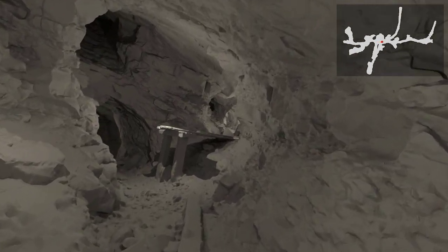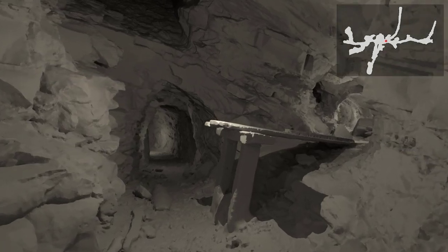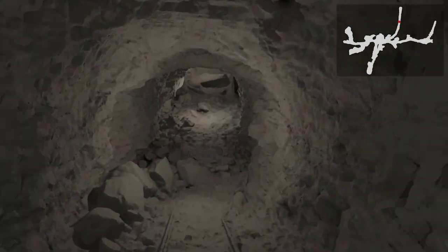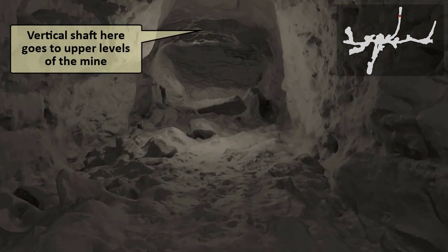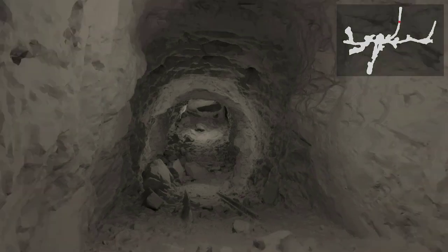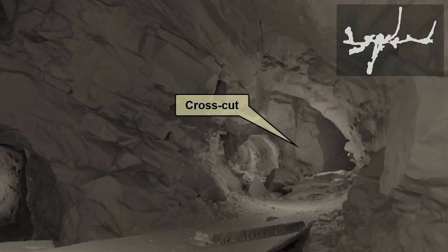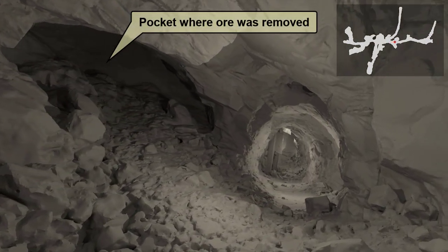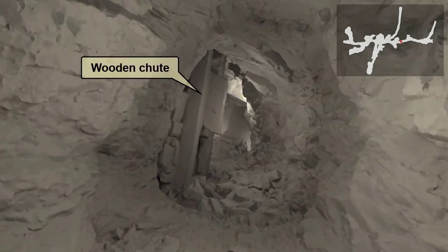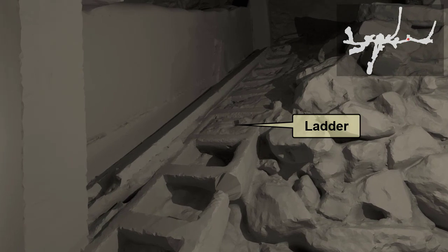Almost immediately, a tunnel veers off to the left, separate from the crosscut tunnel. Following that tunnel, it leads to a vertical shaft above us that accesses an upper level of the mine. As we back up out of this tunnel, notice the ore car rails on the floor. Back in the crosscut tunnel, we see pockets on both sides where miners also removed ore. We now approach a wooden chute that follows the ore seam up an incline. As we pass the chute, notice the ladder way alongside it, that was used to access mining areas above the crosscut tunnel.